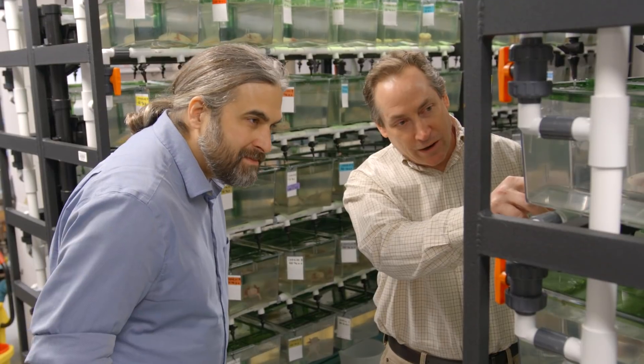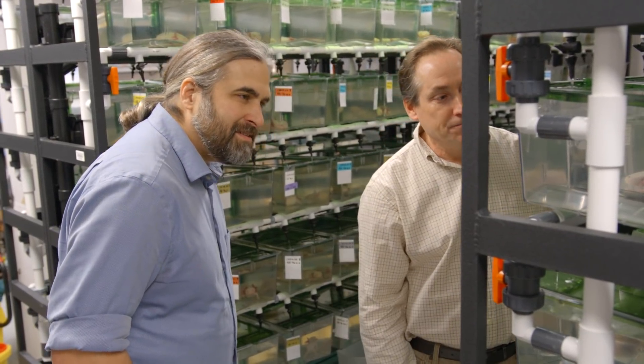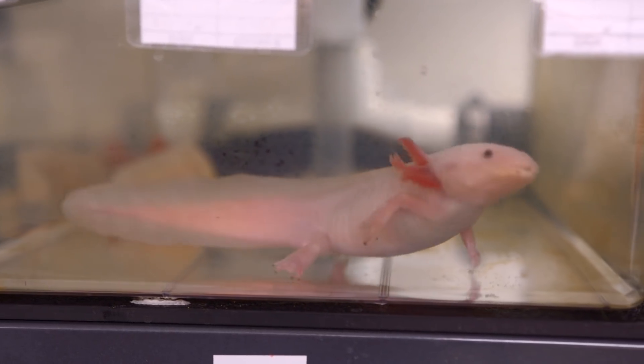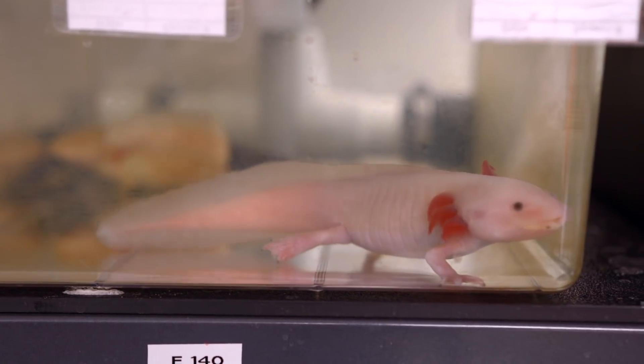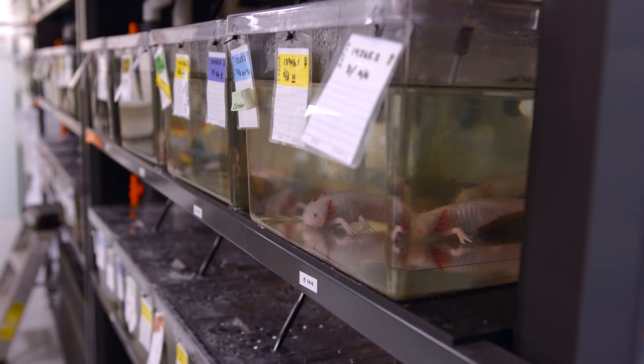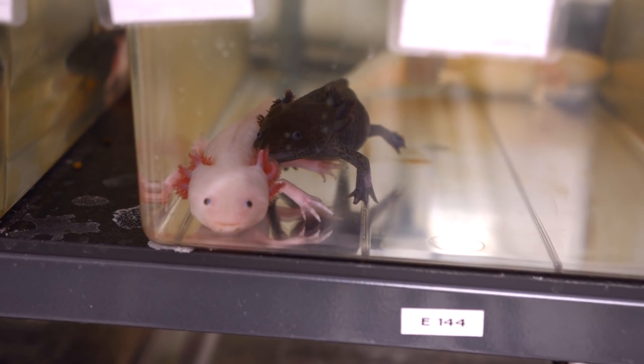We see that there will be clinical applications for our research. Now that we have the genome sequence, we can study the genes that are turned on and turned off during the regeneration process. Before this assembly, we didn't have complete models of those genes or information about the DNA that flanks them and regulates their behavior, but now we have all of that.